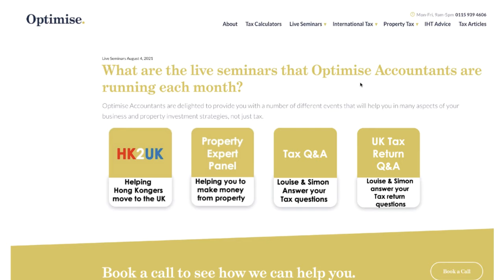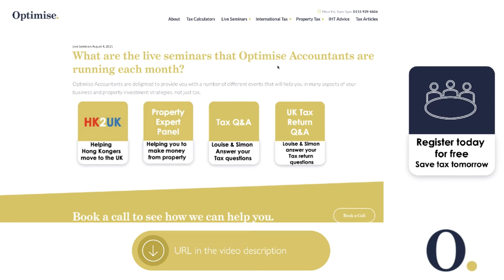There are many live events you can register for free. There are four events showing Hedge Care to UK to help people move from Hong Kong to the UK: the property expert panel — useful if you're a property investor or developer; Tax Q&A, for proactive tax questions around structures and how to mitigate tax; and UK tax return Q&A, to deal with questions about your tax returns before submitting to HMRC. These events are live and will be shown on YouTube the day after, so register today and start saving tax tomorrow.